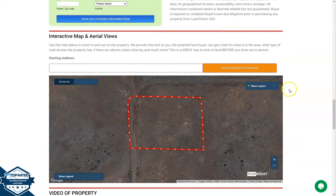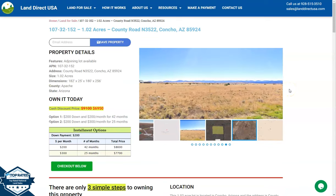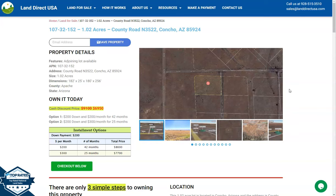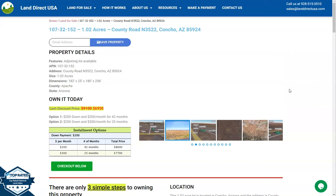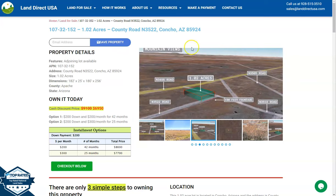If you're interested in this lot, it's available at landdirectusa.com with a cash discount price of only $6,950. We offer seller financing with no credit check required. You just need to fill up the buyer's application form and put in a down payment of only $200 to reserve the lot. Or if you have any other questions, don't hesitate to call us at 928-515-3510. Thank you.